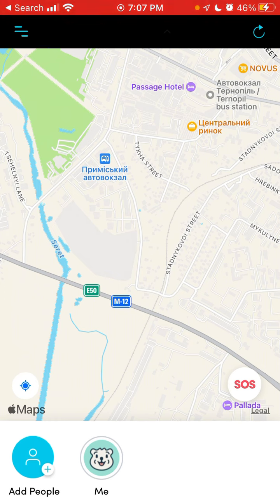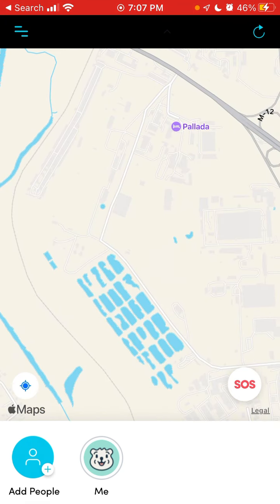There are a bunch of apps in this category, like Life360 and others. Some are integrated in Facebook. But this app has a very nice, simple, minimalistic design that is easy to understand and easy to use. Hope that was helpful.